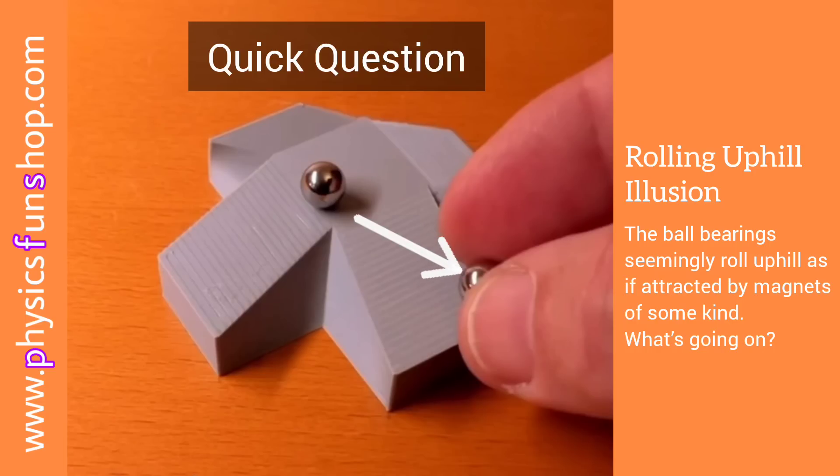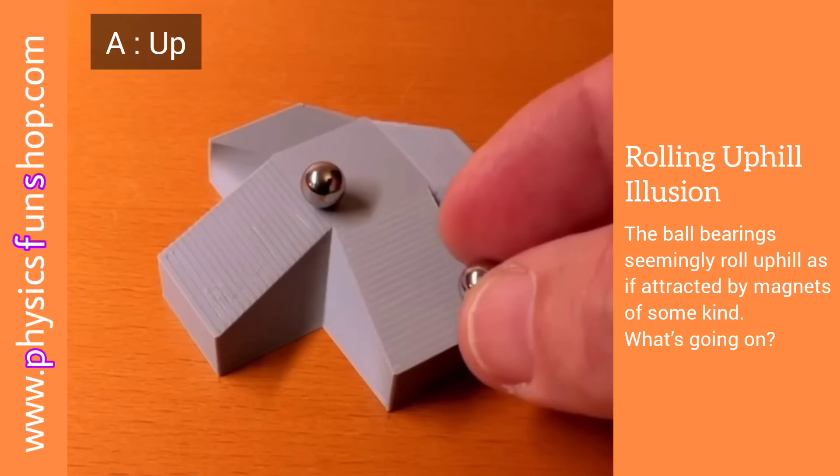Quick question: if I let go of this marble right now, where will it go? Up or down? The laws of physics definitely tell you down, but actually, it rolls upstairs.